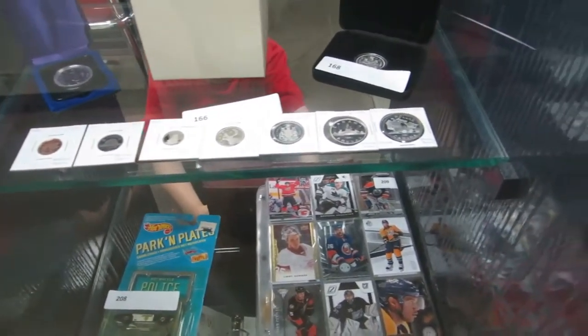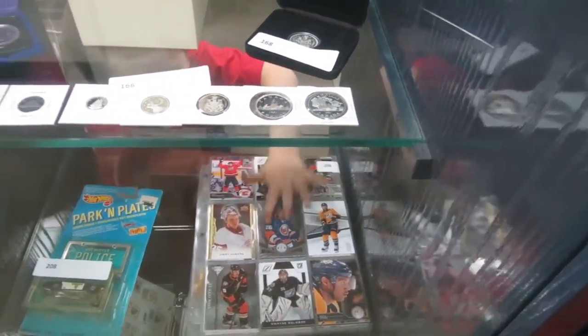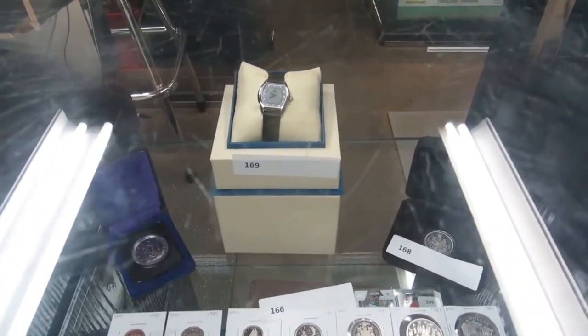We have a whole stamp collection down here — it's a full book. And then we've got a Hot Wheels police car, hockey cards. We've got some frosted proof set. This is 1981 — it goes with the stamp book.